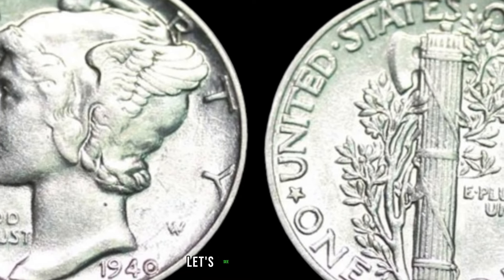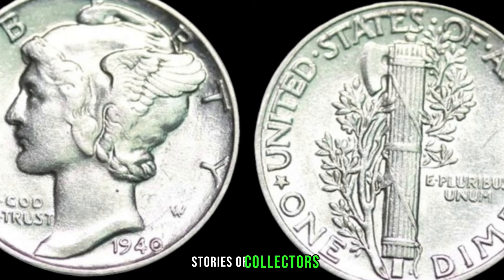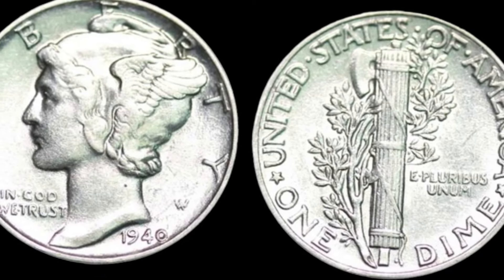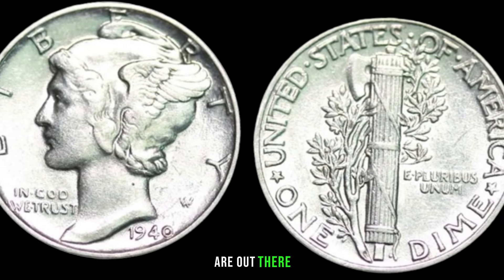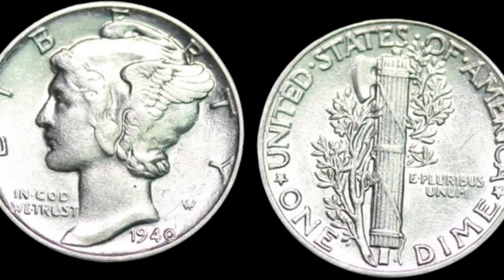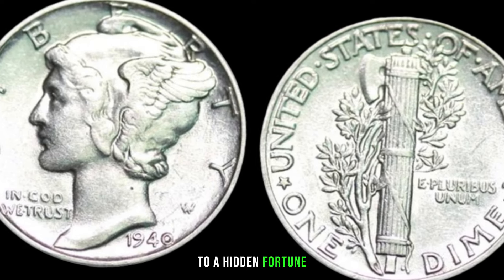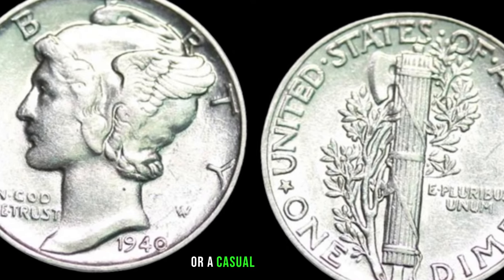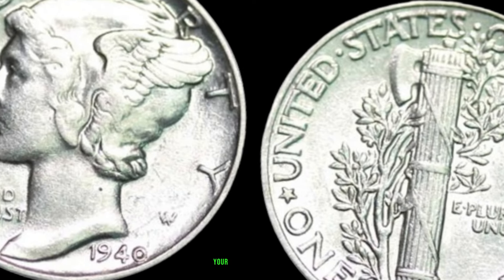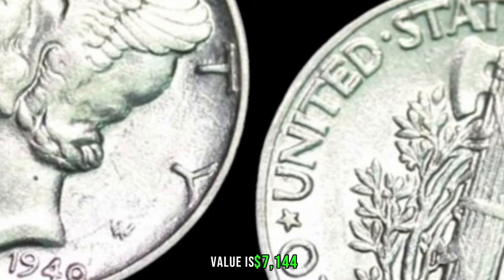Let's see some real-life discoveries — we'll showcase stories of collectors who stumbled upon 1942 dimes worth big money. It's not just a myth; these treasures are out there waiting to be found. The 1942 dime might just be your ticket to a hidden fortune. Whether you're a seasoned numismatist or a casual collector, it's always exciting to explore the potential value within your collection. Finally, this coin value is $7,144.